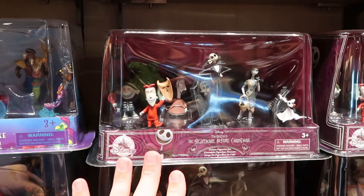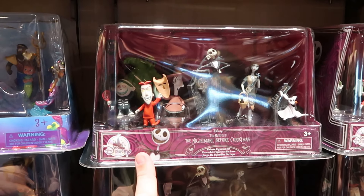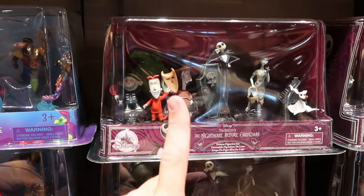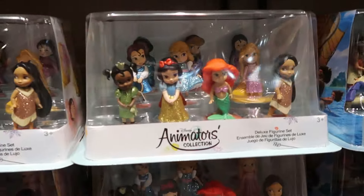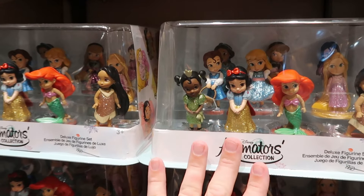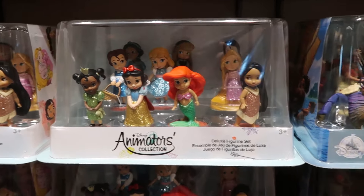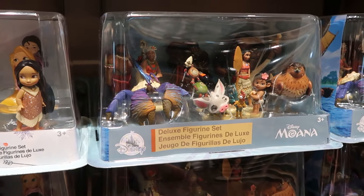They have the characters from Tim Burton's Nightmare Before Christmas — with Jack, Sally, Zero, Oogie Boogie, Lock, Shock, and Barrel. Even some of the princesses from the Disney Animators collection — super duper sparkly with all the different dresses. And here's a whole set from one of my personal favorite Disney movies, Moana.